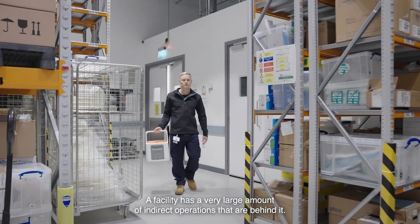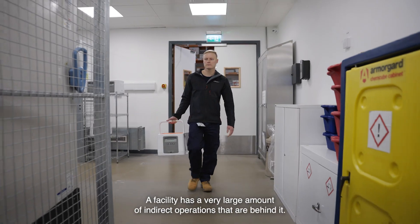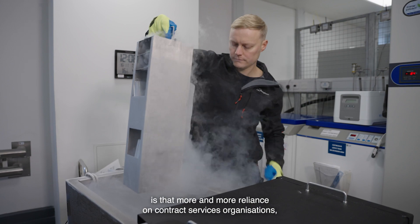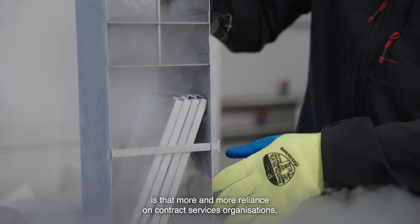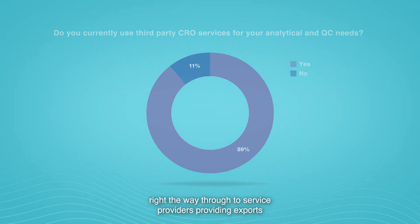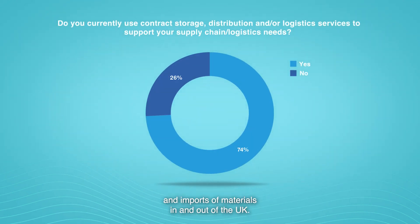A facility has a very large amount of indirect operations behind it, and what we're seeing through our surveys in recent years is more and more reliance on contract services organisations — whether contract research organisations typically doing testing of material, right the way through to service providers handling export and import of materials in and out of the UK.